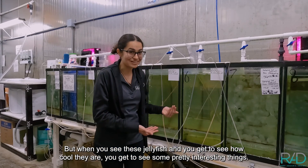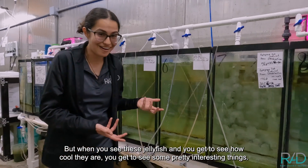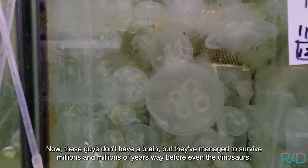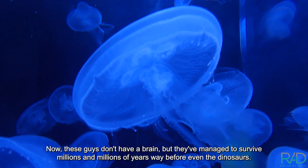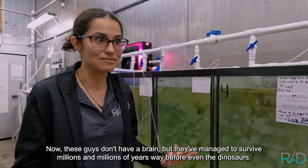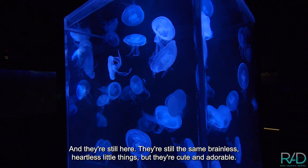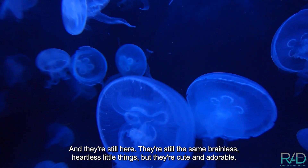But when you get to see how cool jellyfish are, you get to see some pretty interesting things. These guys don't have a brain, but they've managed to survive millions and millions of years — way before even the dinosaurs. And they're still here, still the same brainless, heartless little things, but they're cute and adorable.